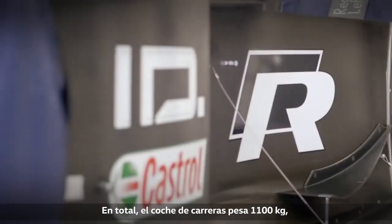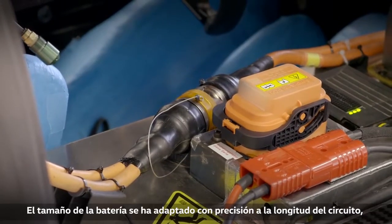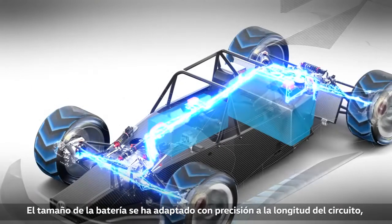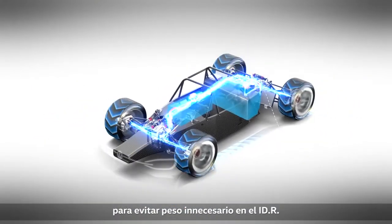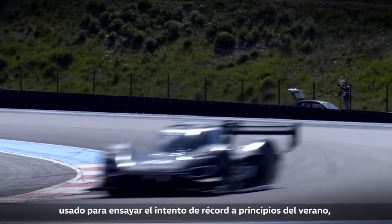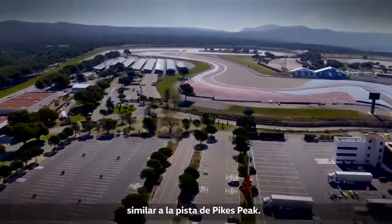In total, the racing car weighs 1,100 kilograms, with the battery being the heaviest part. The battery size is precisely adapted to the length of the racetrack, so the IDR doesn't carry unnecessary weight. The track used for the record attempt on the Nordschleife in early summer is about 20 kilometers long, similar to the track at the Pikes Peak race.